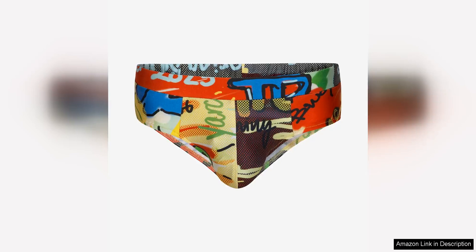The Theofilio Graffiti Swim Brief is a unique and eye-catching piece that is sure to make a statement at the beach or by the pool. The standout feature of this swim brief is the graffiti print, which is one of a kind and may vary slightly from the photo. This means that you will be getting a truly unique piece that is unlike anything else out there.